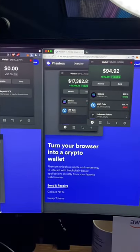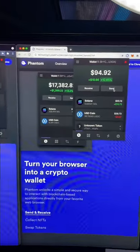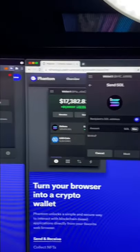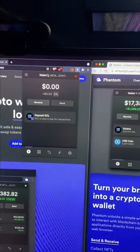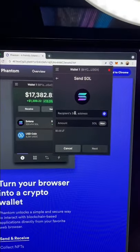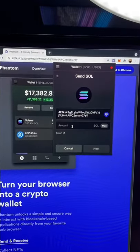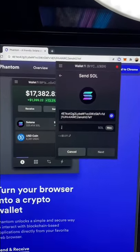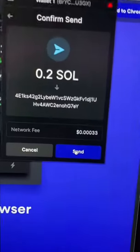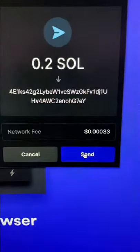Here I have two web browsers open, each with their own Phantom wallet installed. I want to send money between the two accounts. To do so I can go over here, click send, choose the currency I'd like to send, and copy the wallet address to our clipboard — or we can use the Solana naming service using a name like natter.sol. I'll paste in the address, choose the amount I'd like to send, and let's look at how much this transaction actually costs: 0.0003 cents.